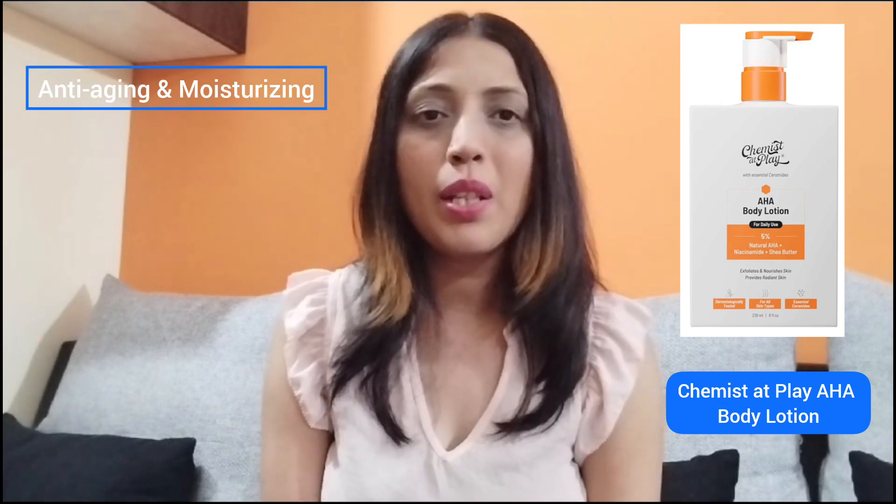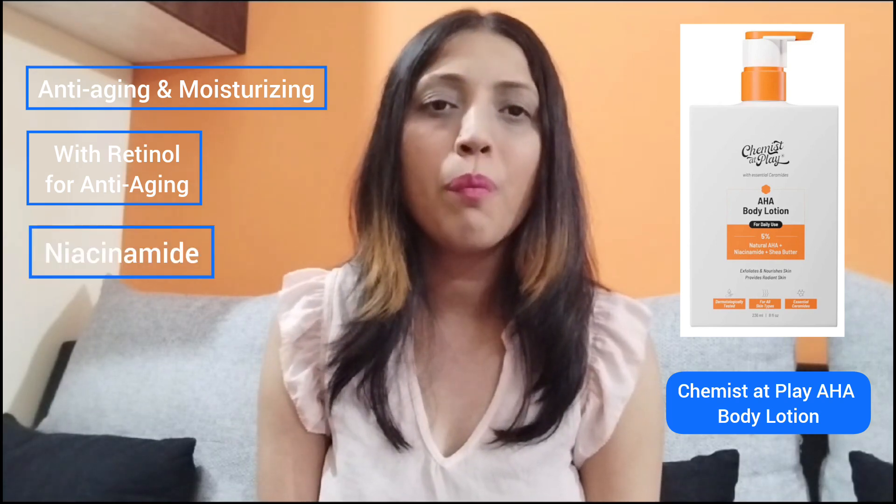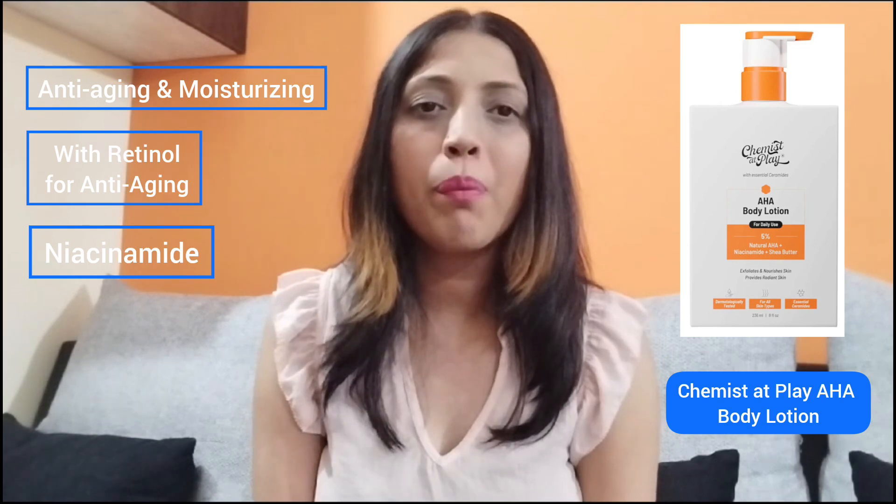My last category of body lotion is anti-aging body lotions. In this category I have two body lotions. The first one is the Chemist at Play AHA Body Lotion, which is basically designed for people who are looking for a product that is anti-aging and moisturizing as well. This product has retinol in it, which will give you anti-aging benefits, and it also contains niacinamide. All together it is a good formula for people looking for an anti-aging body lotion.